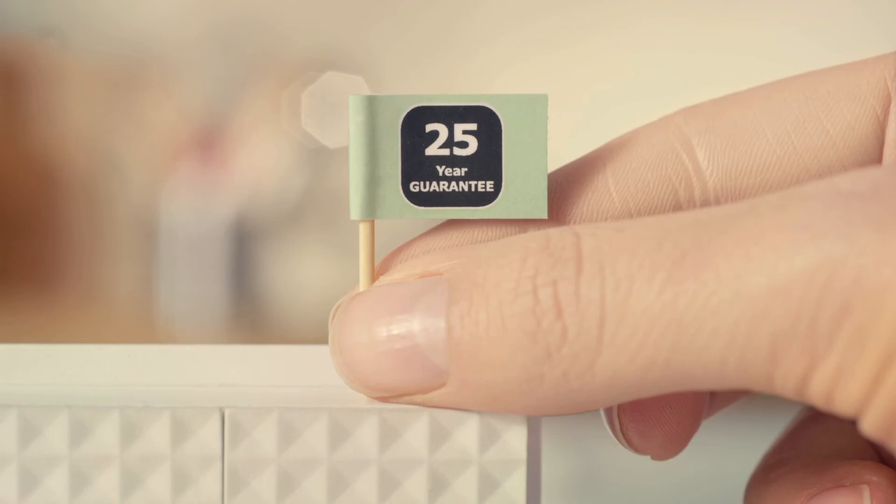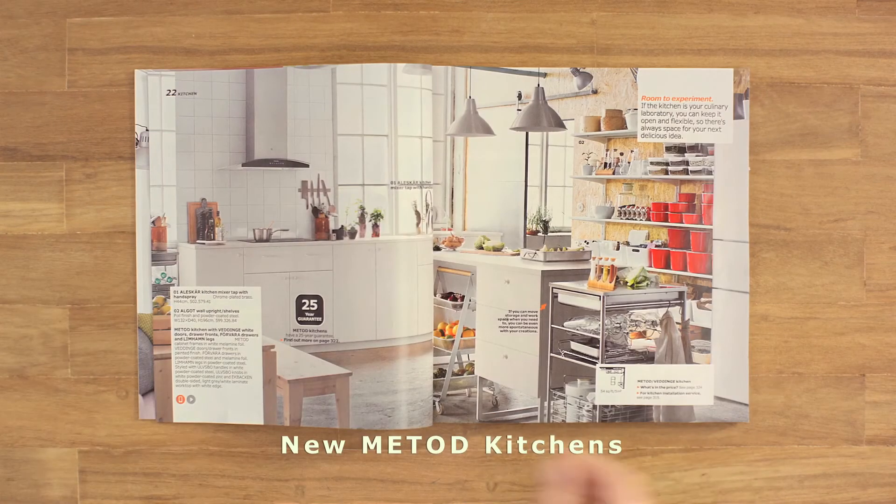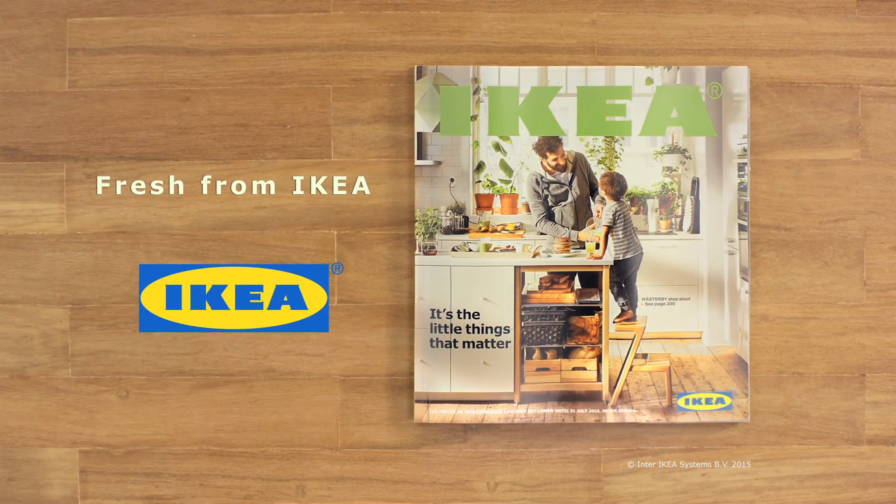Now, try your own recipe with our new customisable Metod Kitchens. You'll find all the ingredients in the 2016 IKEA catalogue. Or, as I like to call it, the IKEA cookbook.